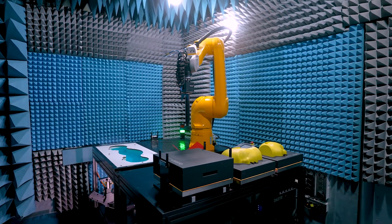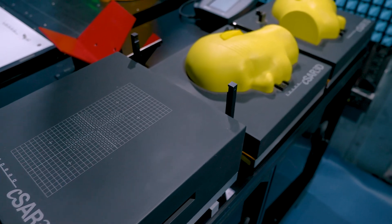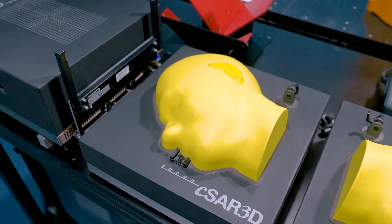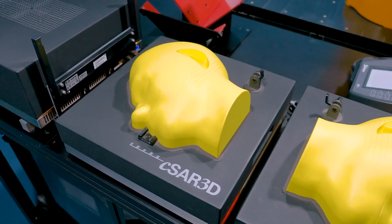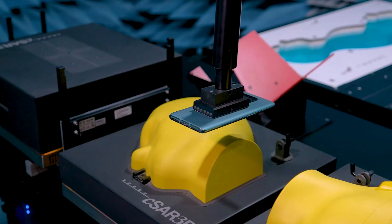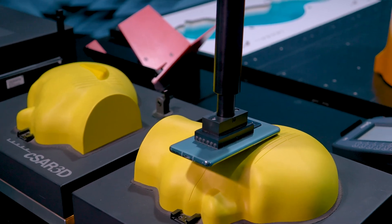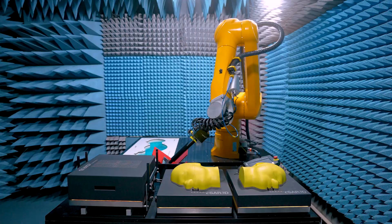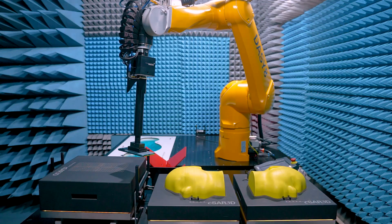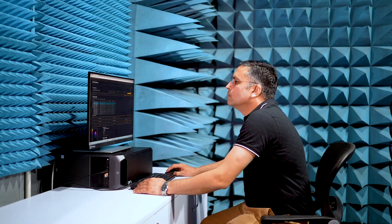DASY-8 can be extended with C-SAR 3D units. The so-called DASY-8 3D system provides automatic high-throughput evaluations for R&D, market surveillance, and pre-compliance screening. The robotic arm is used to precisely position the devices on gel-filled C-SAR 3D phantoms, in which an array of over 1,000 sensors are immersed, simultaneously measuring the absorbed RF inside the phantom. This technology is the fastest specific absorption rate system in the world.